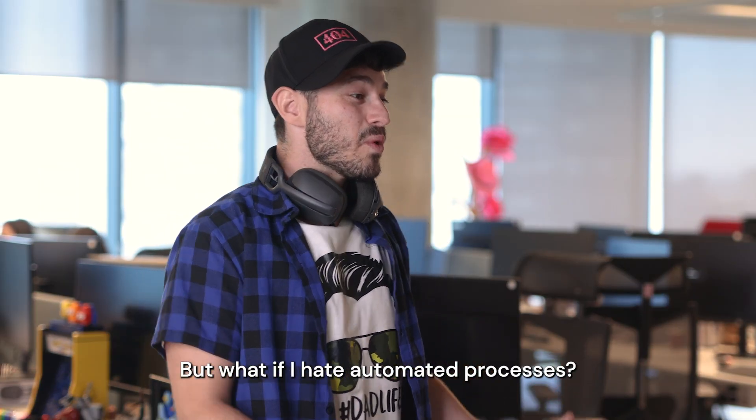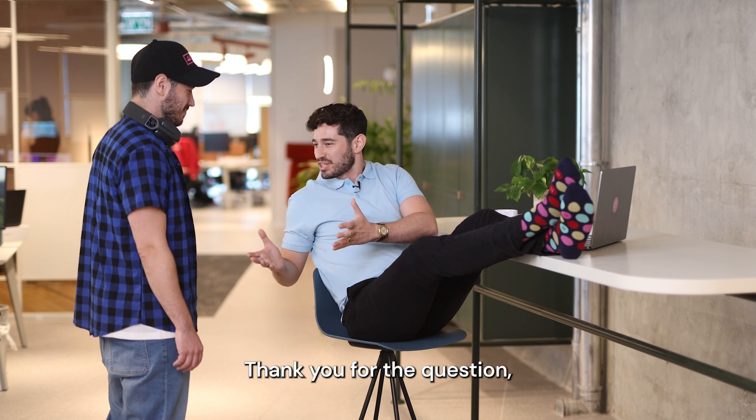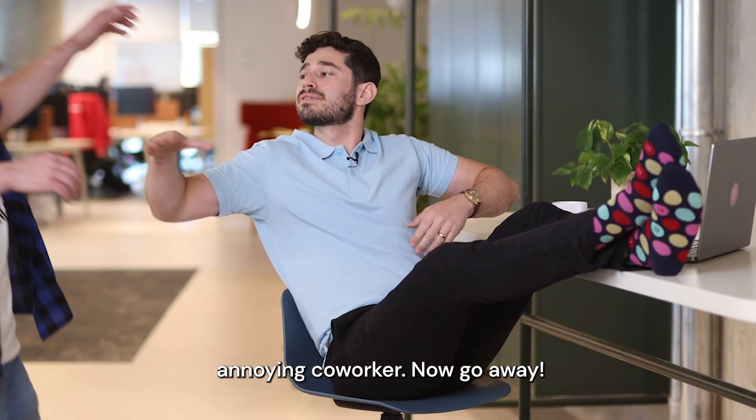But what if I hate automated processes? Or I need extra assistance? Thank you for the question, annoying coworker. Now, shh, go away.